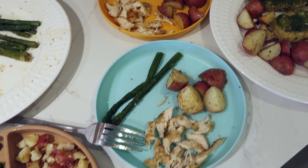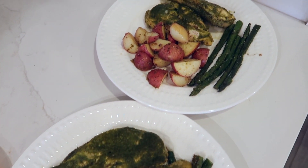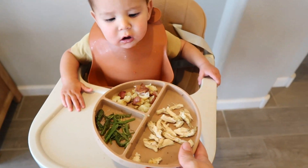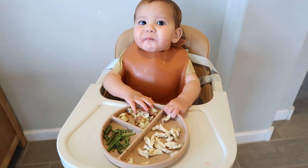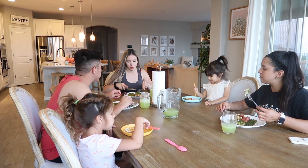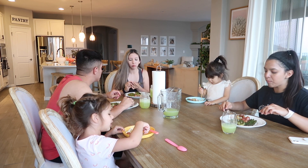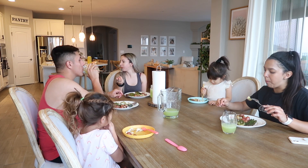Dinner is ready! Here are our plates — this is what the chicken ends up looking like, and you guys, it was so good. I highly recommend you try this recipe and if you do please let me know. Here is Leo's plate — he's having exactly what we're having, except I made some chicken separately for the kids without the sauce since it was a little bit spicy. The kids loved everything and everybody loved my recipe.